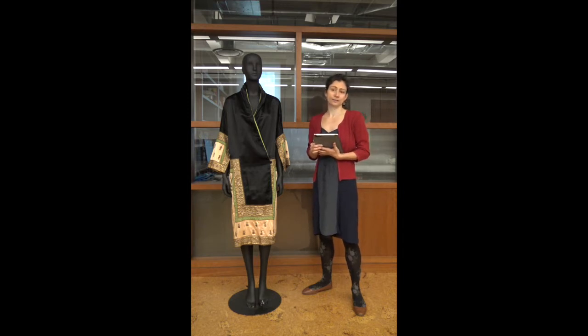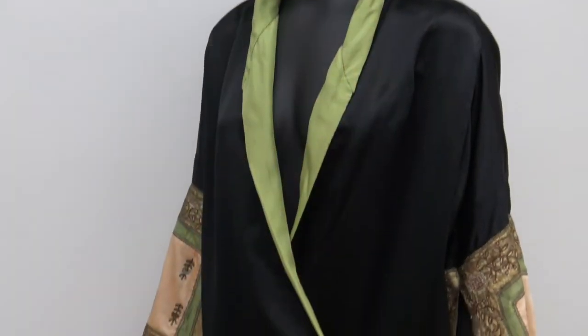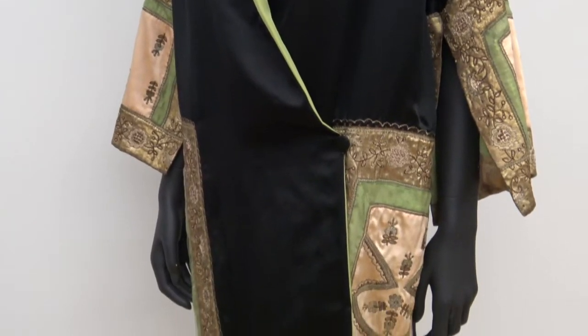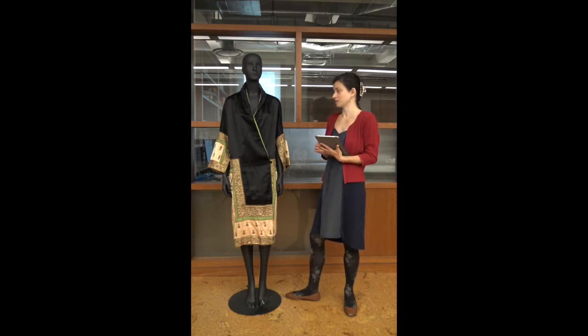When we went into the graduate study collections to pick out garments, I saw this coat and really fell in love with it. I'm a seamstress by profession, so I really enjoy working with coats, especially 1920s and early teens coats, because they're so decorative and full of artistic endeavor, creative investment, and expression. This coat really jumped out at me and I was allowed to work on it.